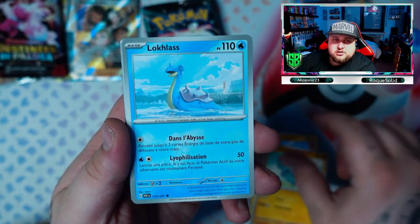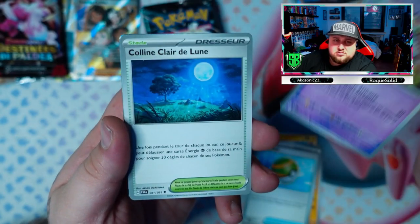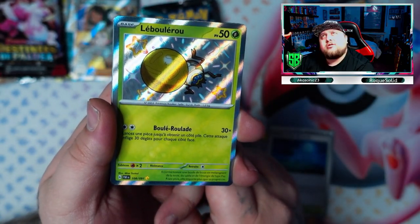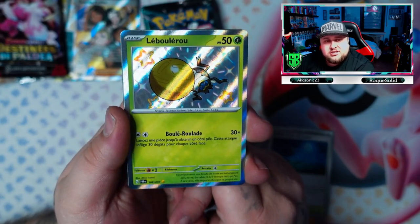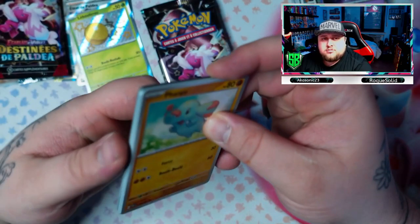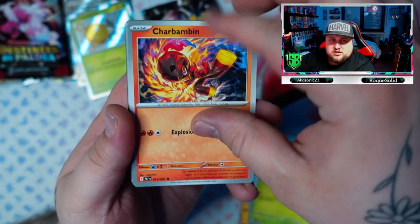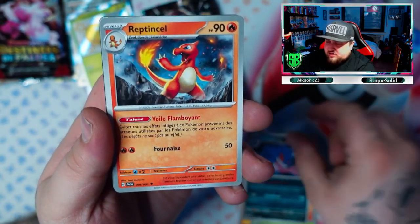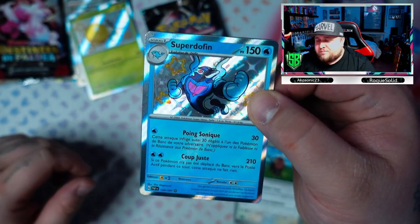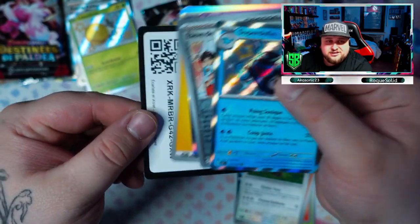Pikachu, Swinub, Lapras, Nest Ball — another baby shiny! It's an evolution — it's called Raichu's pre-evolution, I can't remember the name. Four more packs to go. Swinub, Lapras again — these are starting to repeat themselves. Gengar — I love the artwork on this Gengar. Charmander, and another baby shiny — baby shiny Palafin, looking like the superhero dolphin. Okay, nothing else there, so we got the superhero dolphin.